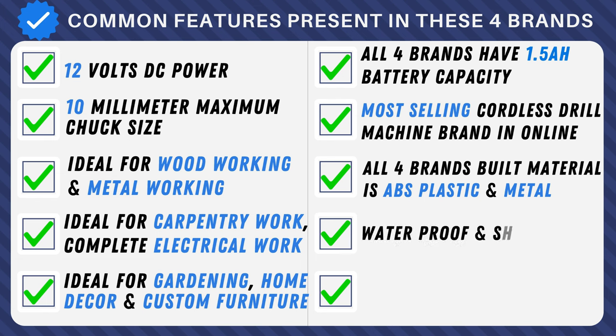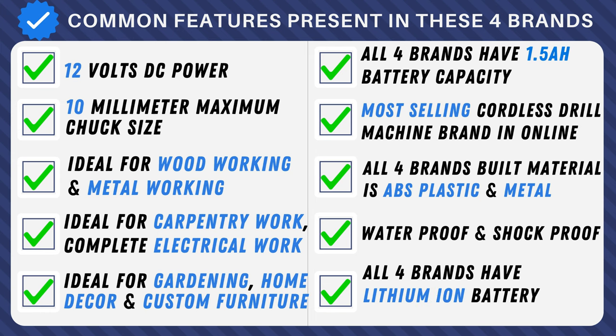Built to endure the elements — waterproof and shockproof — ensuring durability in any environment. All four brands feature advanced lithium-ion battery technology, so you can power up with confidence.